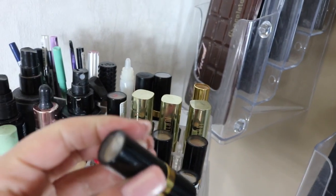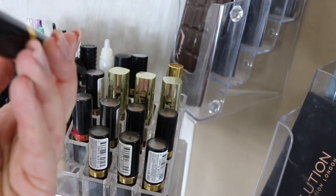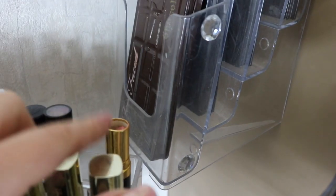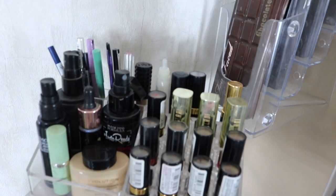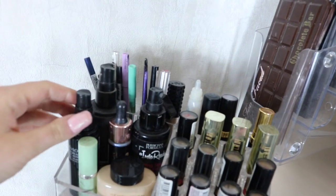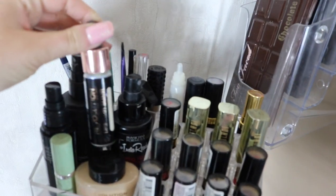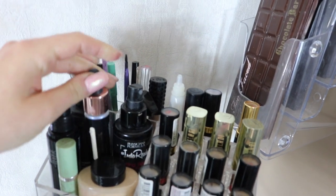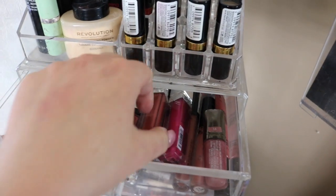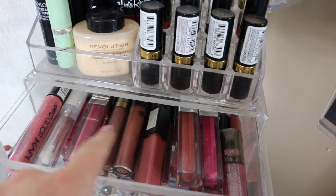These are Revlon lipsticks — I got more in the back but I lost a lid, I'm really bad at losing my lids. Then here I have some of my setting sprays: I have Insta Ready, Revlon, I really like this Unicorn Elixir by Makeup Revolution, and then I have my banana powder. The first drawer is liquid lipstick.